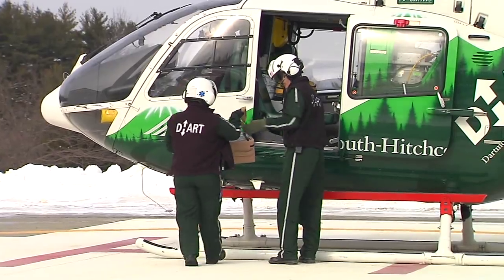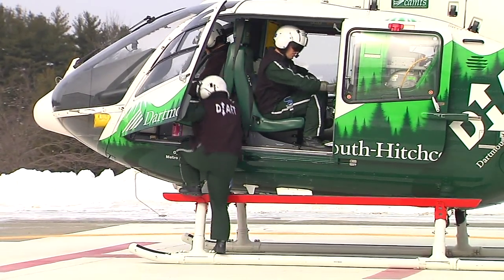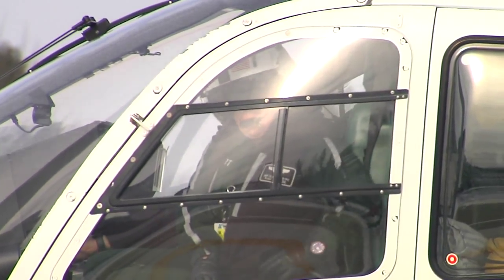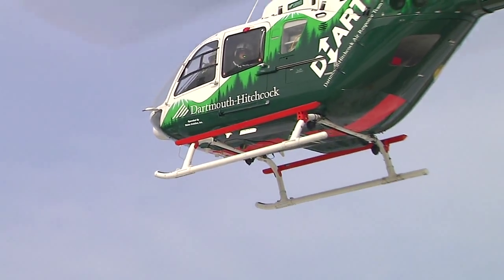It underscores the importance of the DART choppers. Here in New England, it's a very valuable resource in that distances are so far and the infrastructure for roadways can make it challenging. You can't get there from here, as the old adage goes.